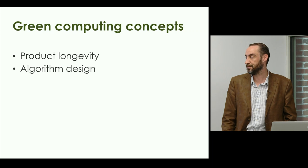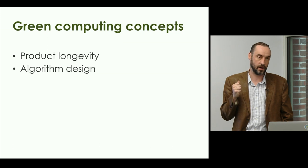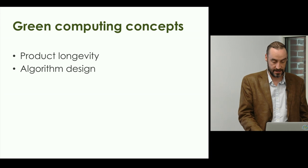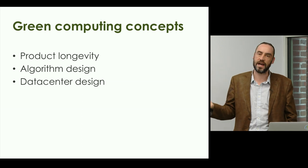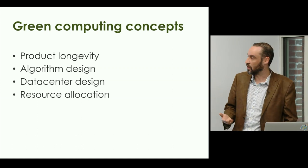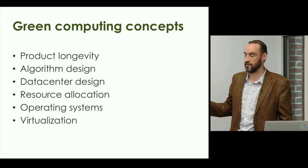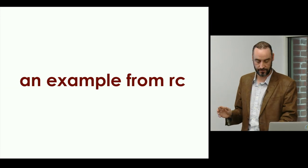As all of you are building software or algorithms — algorithm is a posh word for software — your algorithm design is absolutely critical in terms of how you'll be able to make quick and accurate computations using the least amount of energy possible. Data center design, resource allocation — how to get to the compute, to the storage, through the network — operating systems, and a lot of virtualization to pack more and more compute into a smaller space.